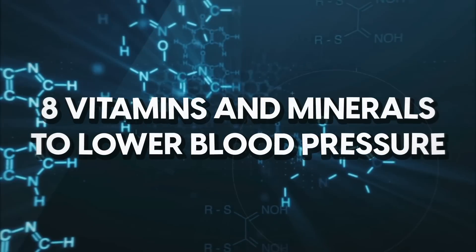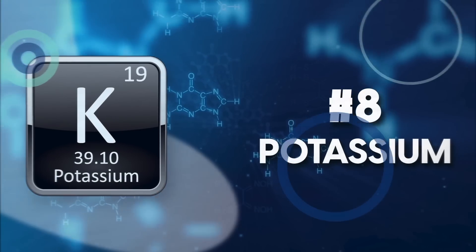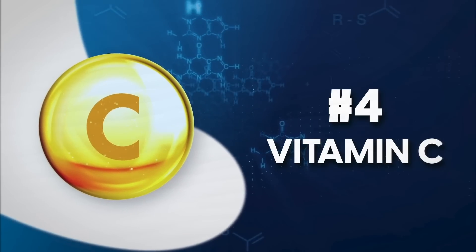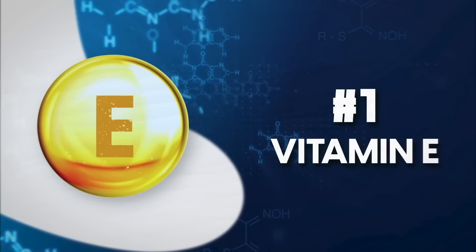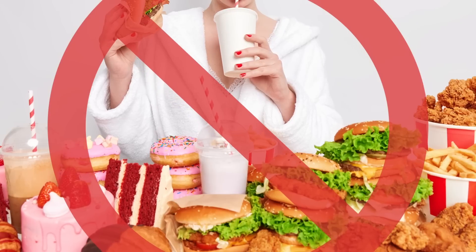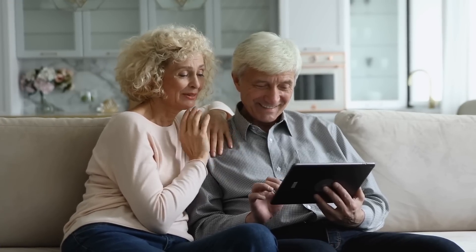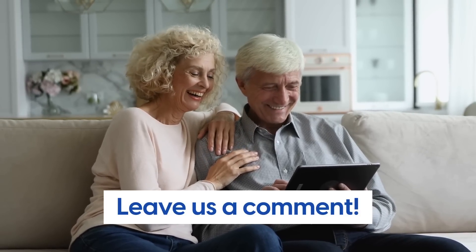So, there you have it — 8 vitamins and minerals to lower blood pressure, as well as foods to help you get more of them. Eating less processed foods and more whole foods can dramatically increase your intake of these beneficial compounds, and can make a huge difference to normalizing blood pressure. We hope you found today's video useful, and we would love to hear from you. Please leave us a comment and let us know if you enjoyed this video, as well as any other topics you'd like us to cover in future videos.